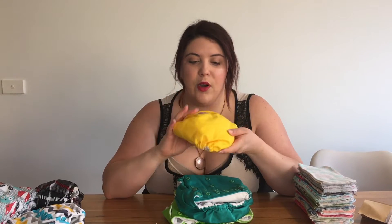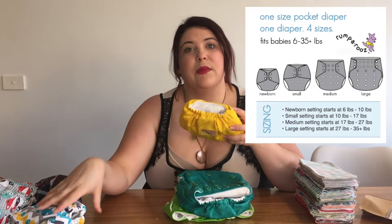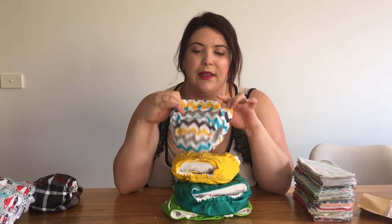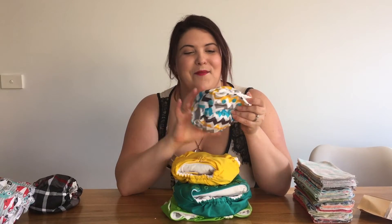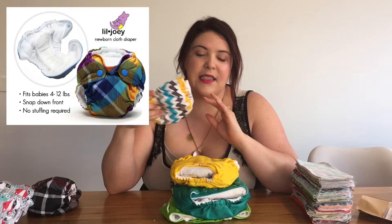The brand we use is Kanga Care. They make two versions: a pocket diaper called Rumparoos, and a similar newborn-size-only version called Little Joeys. They've got the same designs and the same kind of style, except the Little Joeys are an all-in-one diaper.